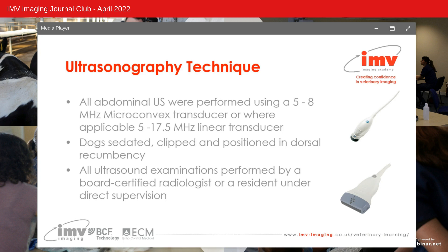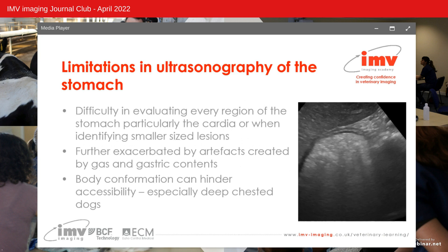The dogs were sedated, clipped and positioned in dorsal recumbency for the examinations. It is important to note the limitations when performing an ultrasound of the stomach. Due to its position within the abdominal cavity, it's difficult to evaluate every region, particularly the cardia or smaller subtle lesions. This is further exacerbated by artefacts from gas or gastric contents, patient body conformation — notably deep-chested dogs — where an intercostal approach may be necessary.